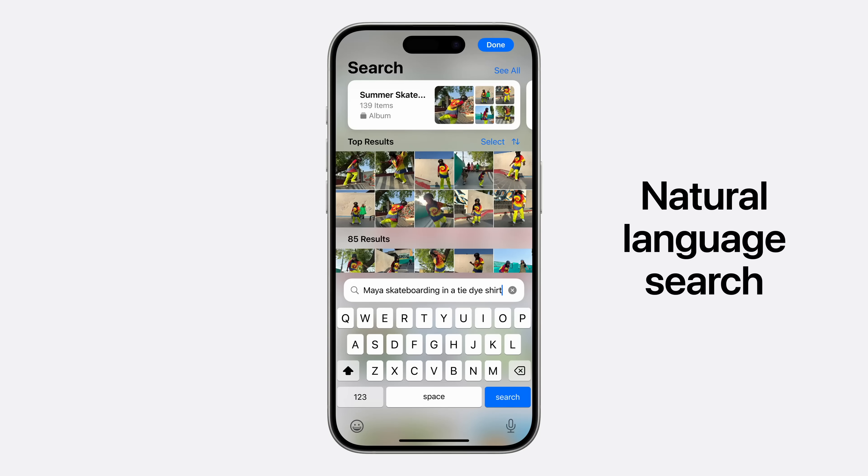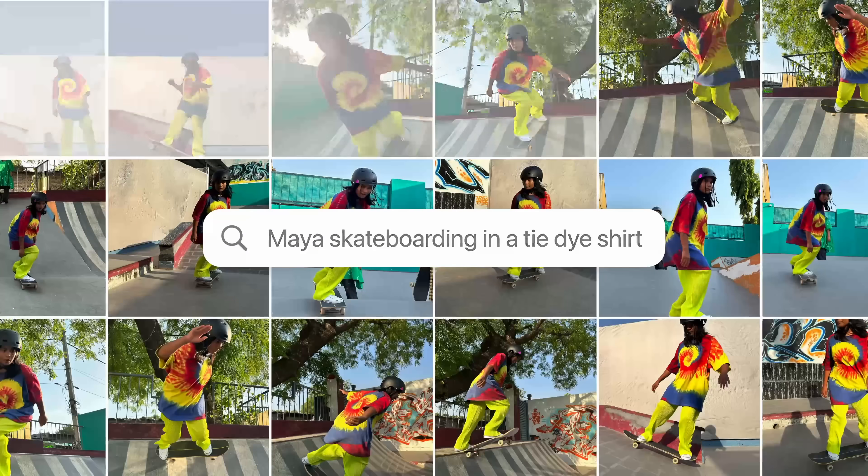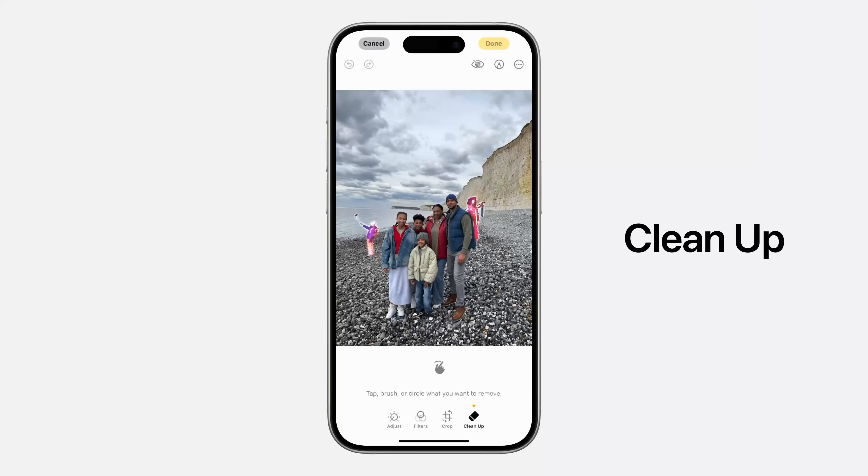In Photos, AI makes search way better and it's able to remove background objects with a cleanup tool. There's also a feature for creating custom memory movies based on your photos and videos.